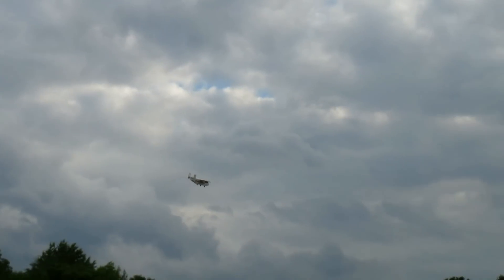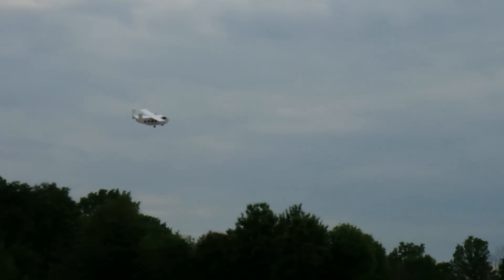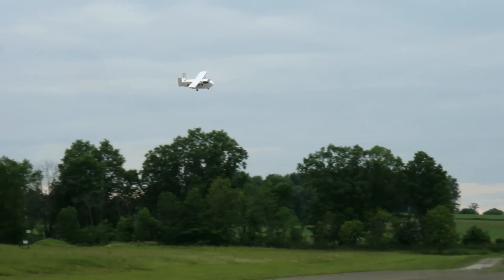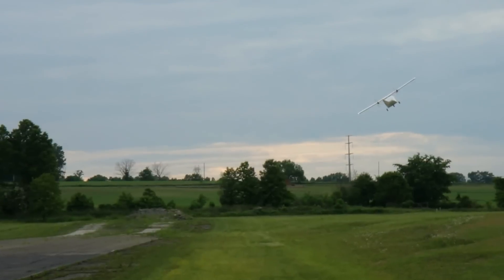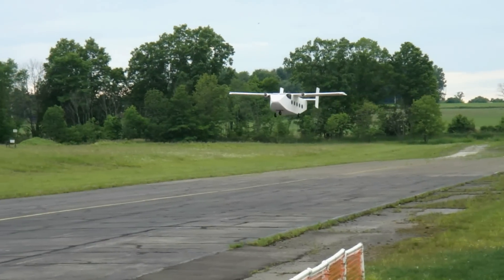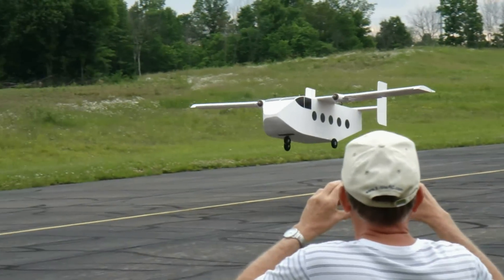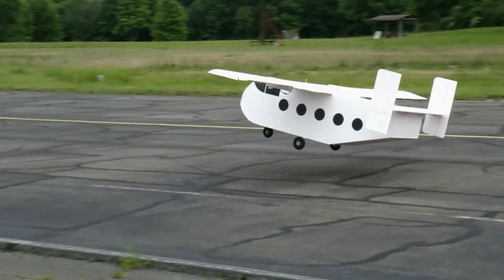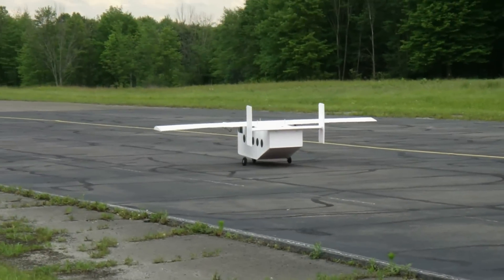I wonder if we scared Rich in the woods yet. Yeah, because he heard you up there. Bring her home, bring her home. It doesn't want to land. Nice. Good job, Jason.